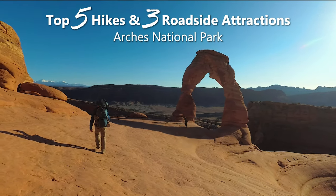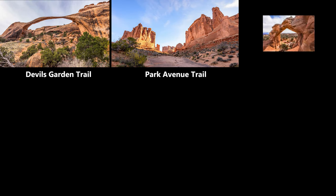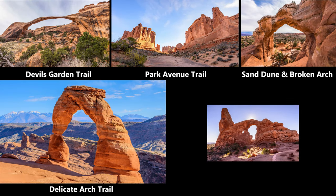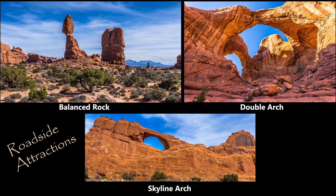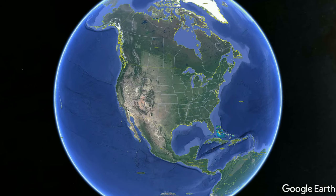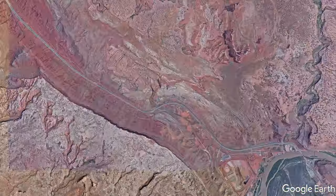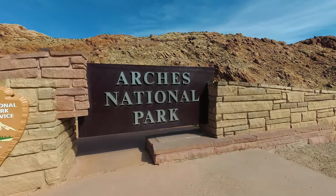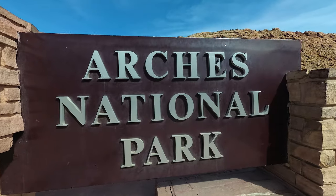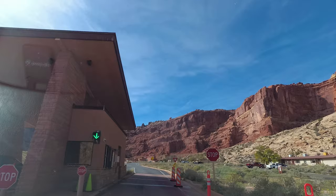Hi, this is Evan from Within Hiking Distance and I'm going to talk about the top five hikes in Arches National Park, which includes Devil's Garden, Park Avenue, Sand Dune and Broken Arch, Delicate Arch, and the Windows Loop, as well as three roadside attractions such as Balance Rock, Double Arch, and Skyline Arch. Arches National Park is located in the eastern part of Utah, just outside Moab. The National Park covers 119 square miles and has over 2,000 arches. Most of the hikes are family-friendly and it's an opportunity to see one of the most unique landscapes on the planet.